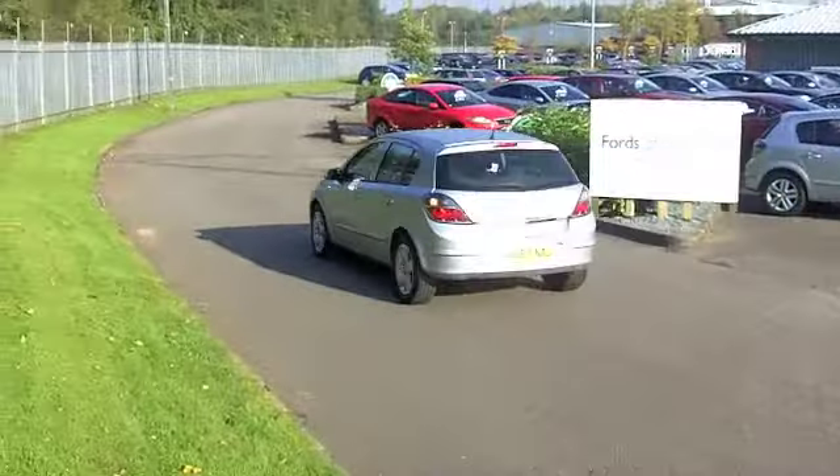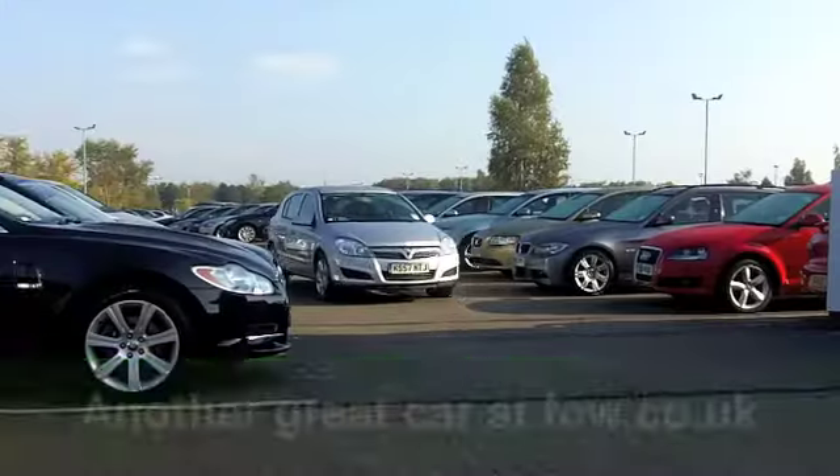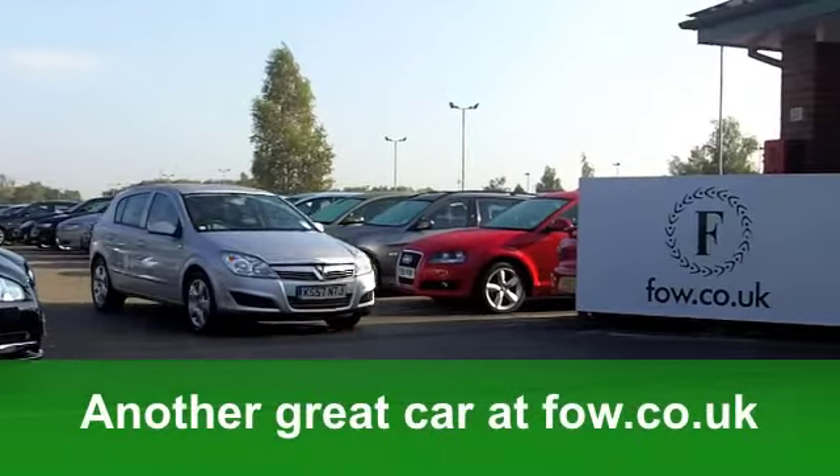The running costs are pretty keen — you'll get a combined 55 miles per gallon, and six months' tax is £64.